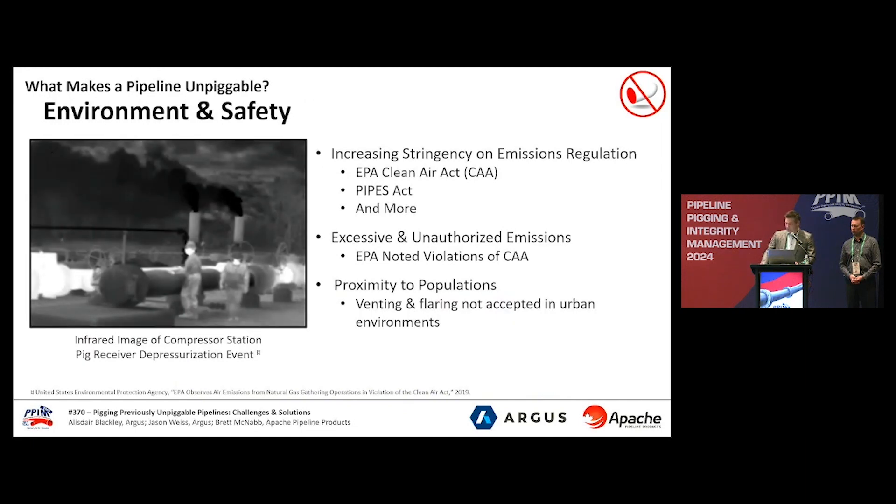Even with existing pigging infrastructure in place, other considerations surrounding environment and safety must be planned for. In some instances, these considerations alone can prevent pigging even in a piggable line. The image on the slide was published by the EPA in one of their reports, where they investigated emissions from pigging which were in violation of their Clean Air Act. In other instances, we've worked with end users where the proximity of their pigging location was a challenge — in one case it was a sensitive environmental area with sour service, and in another case, strictly the close proximity to residences or farmhouses. In both examples, it limits their ability to pig and certainly decreases the frequency of pigging runs.